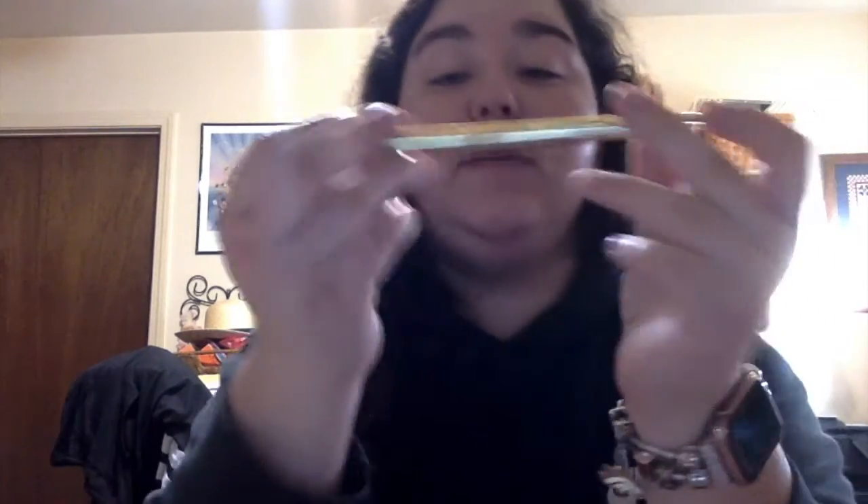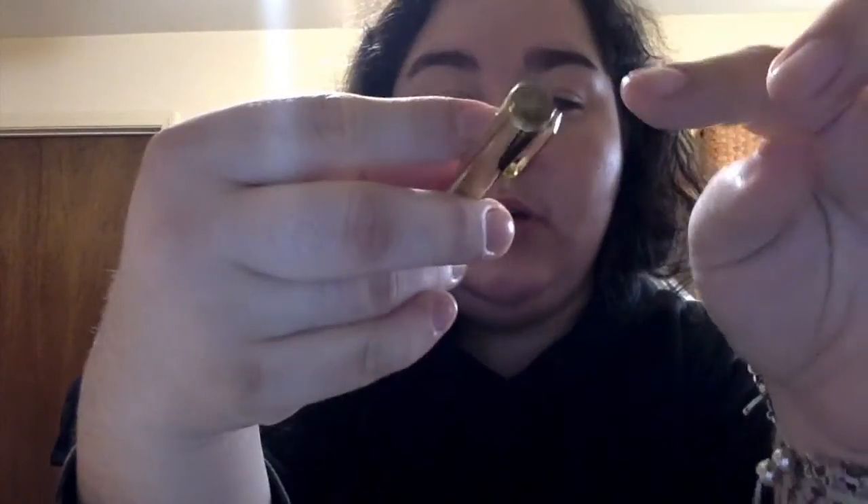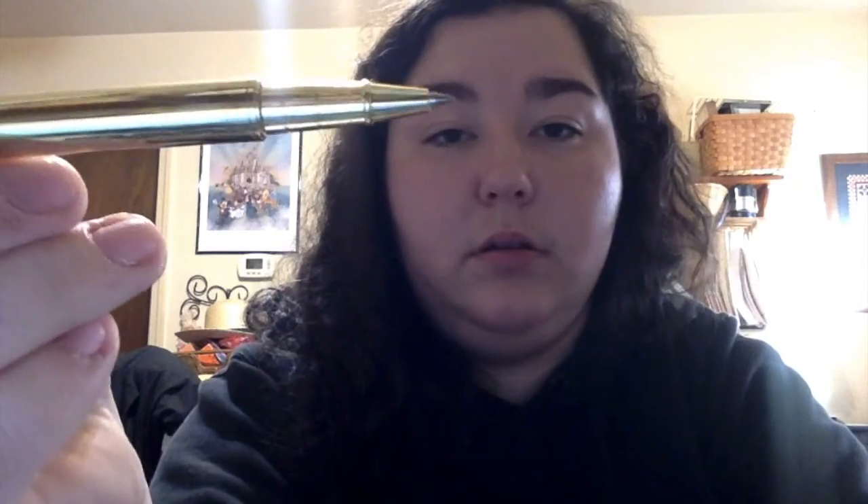Then there's a gel pen — they always include at least one pen in their subscription. This one is all gold. Nothing is engraved on it except 'Simply Gilded' at the top with their bow, which is normal. It is a ballpoint gel pen. They put a protector on it that's pretty difficult to get off. They write really well, but I always have to be careful because I tend to smear them too much.